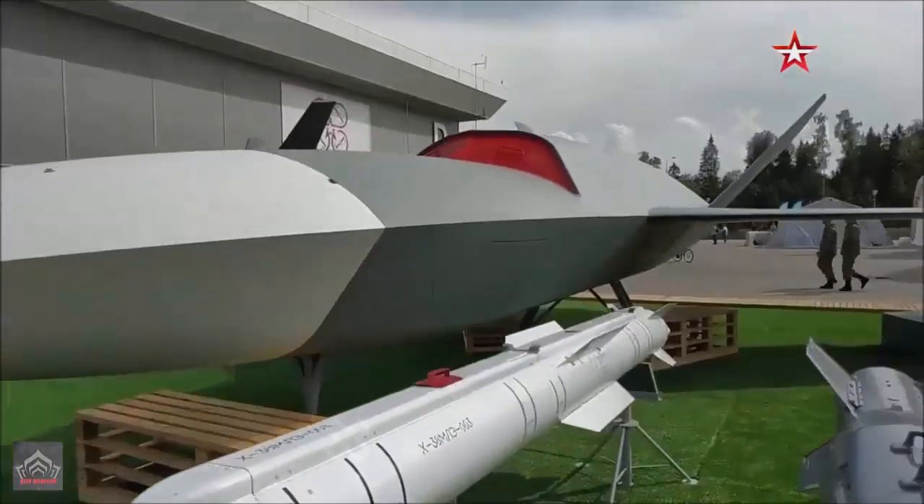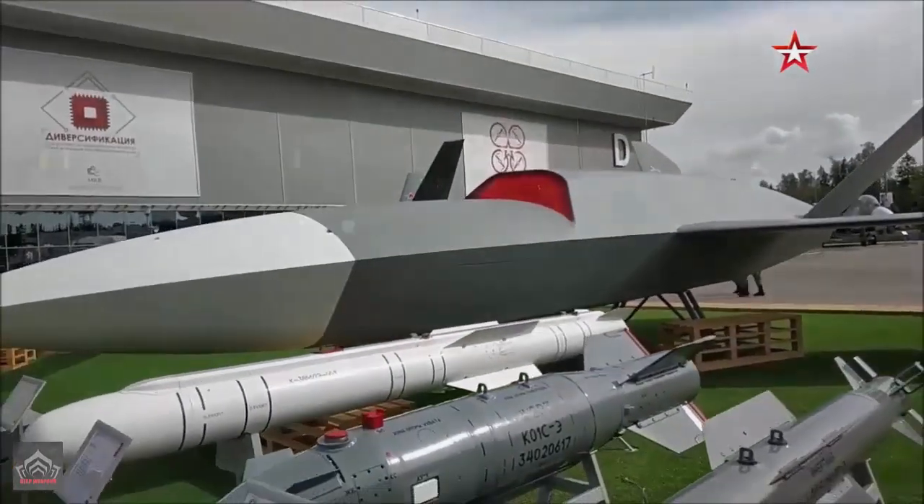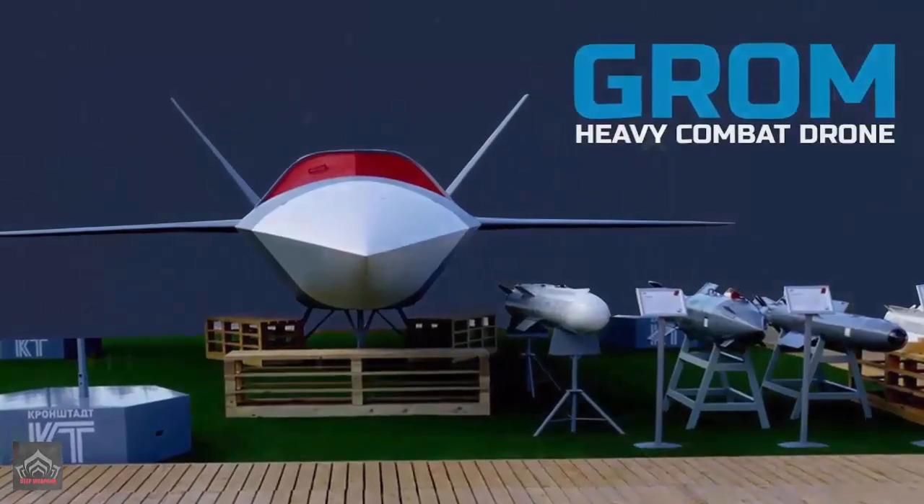A mock-up of the new Grom drone is on display at the Army 2024 defense exhibition taking place in the Moscow region from August 12 to 14.